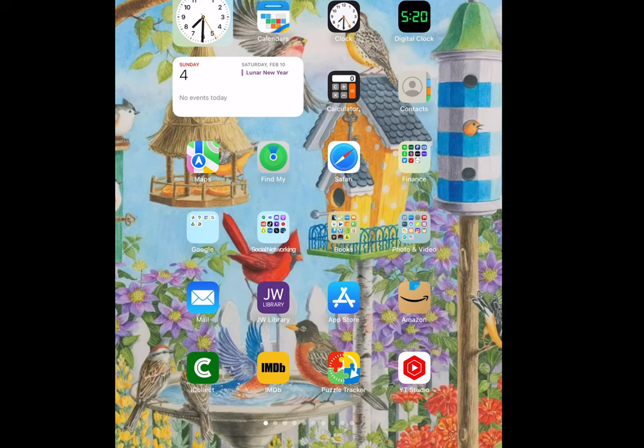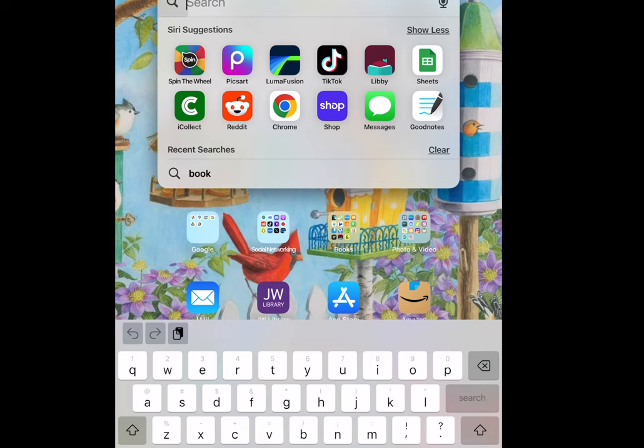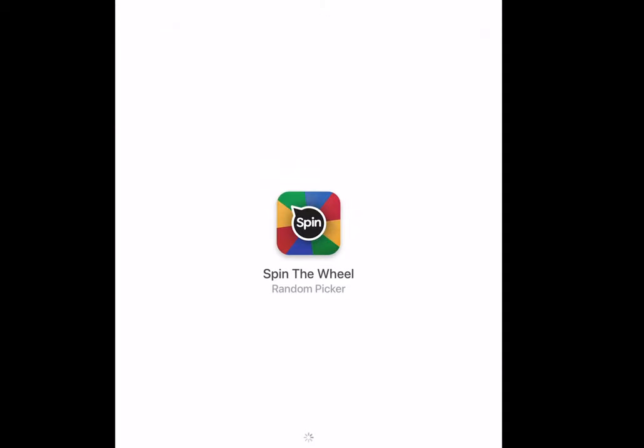Hello and welcome back to my channel. My name is Robin. I am the Bibliophile Puzzler and I am choosing my next puzzle.